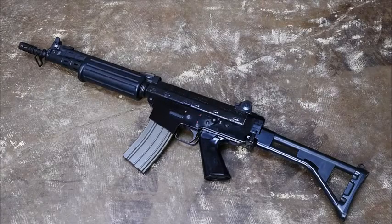Hey guys, it's Alex C with TFB TV. The topic of today's top five is going to be the top five banned guns.